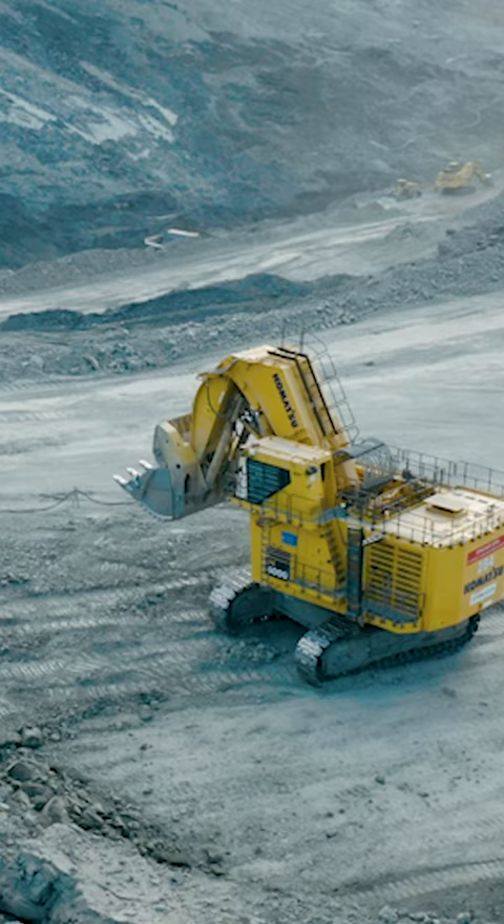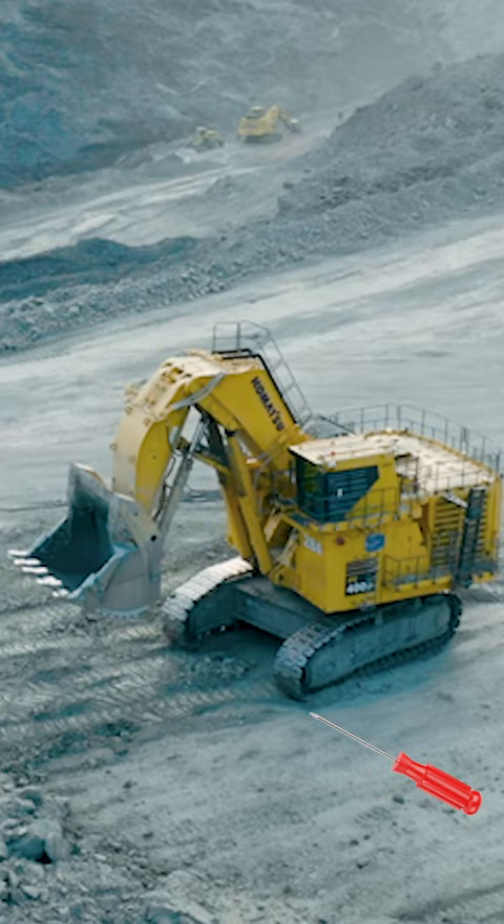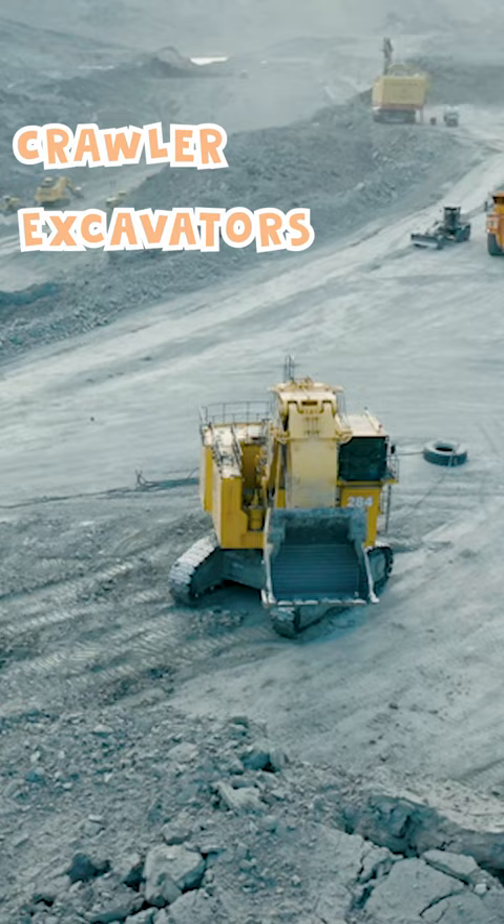Wow! So big! This digger doesn't have wheels. It has massive tracks to crawl over the ground. That's why such diggers are called crawler excavators.